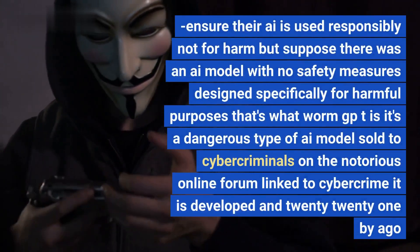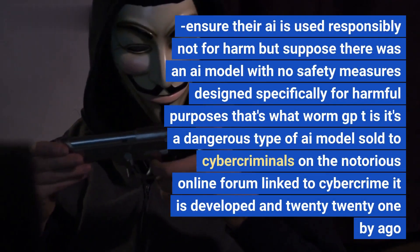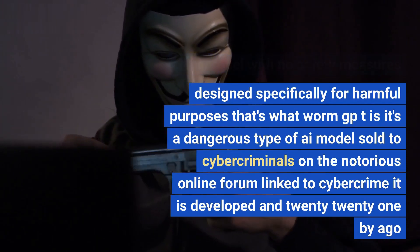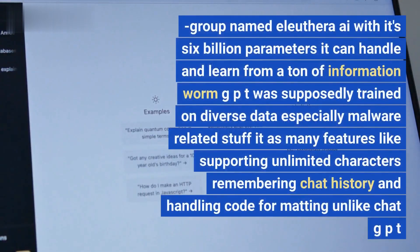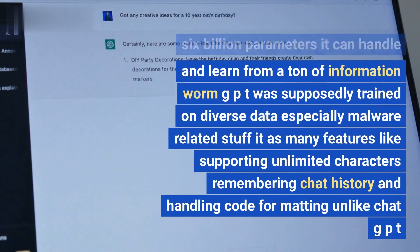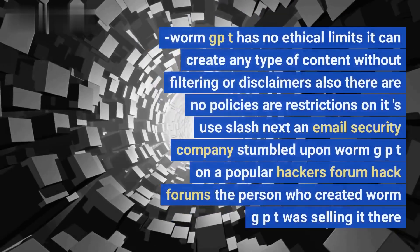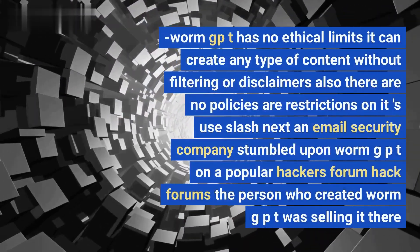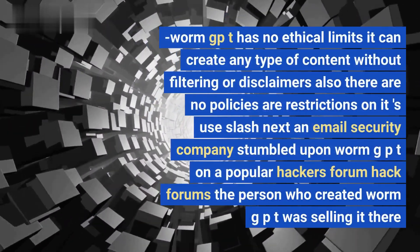Suppose there was an AI model with no safety measures, designed specifically for harmful purposes — that's what WormGPT is. It's a dangerous AI model sold to cybercriminals on a notorious online forum. Developed in 2021 by a group named EleutherAI, with 6 billion parameters, it can handle and learn from a huge amount of information. WormGPT was trained on diverse data, especially malware-related content, and features unlimited character support, chat history memory, and code formatting. Unlike ChatGPT, it has no ethical limits and no policies or restrictions.